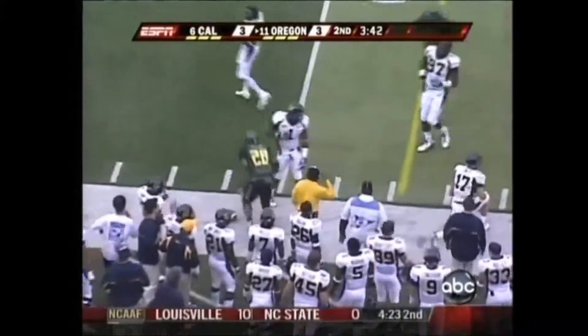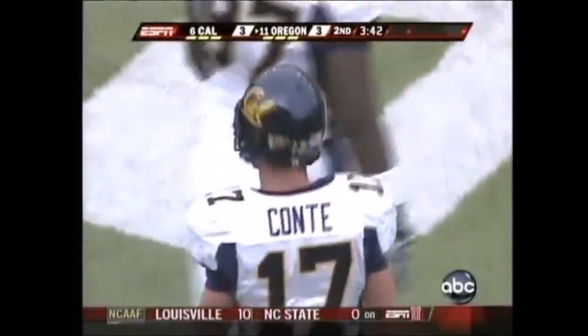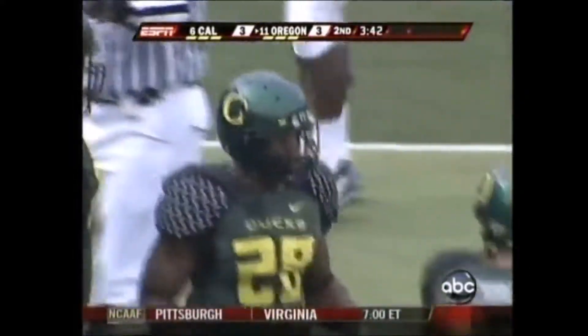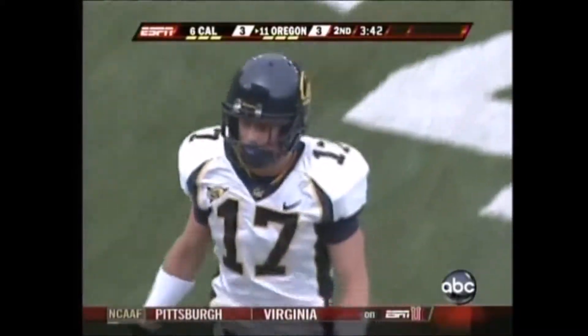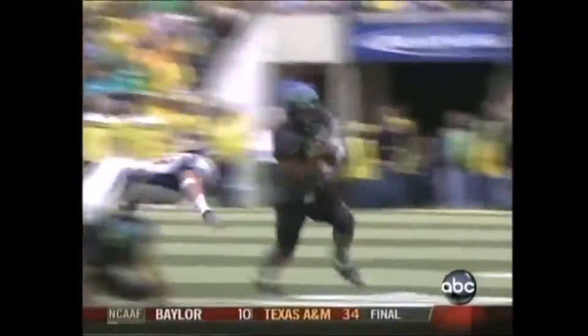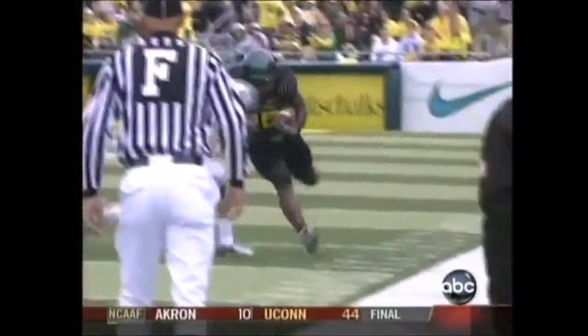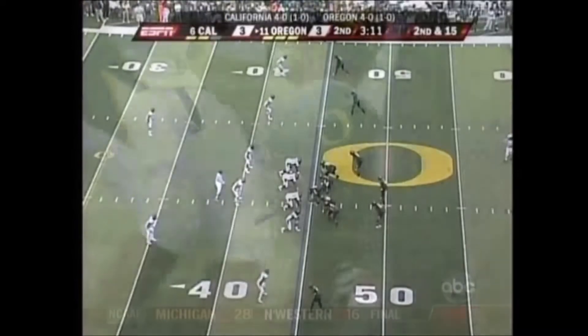He's playing his tackle. Hello, Chris Conte — you true freshman, welcome to the Pac-10. He just ran over him. Stewart gets the corner, here comes number 17 Conte — and whoa, the defender's supposed to live.